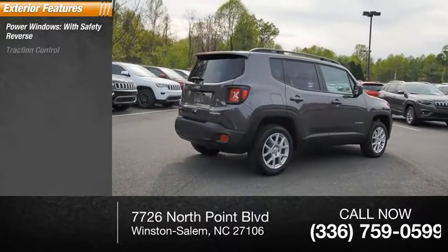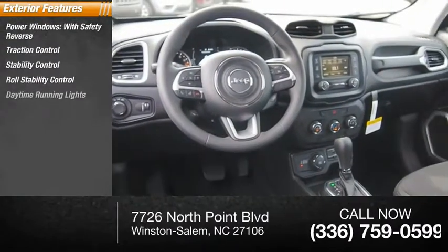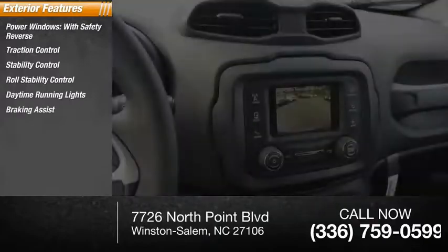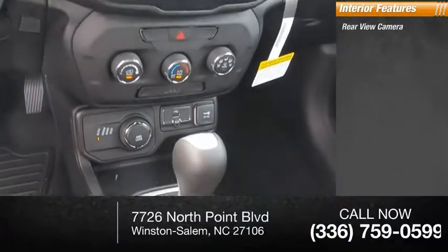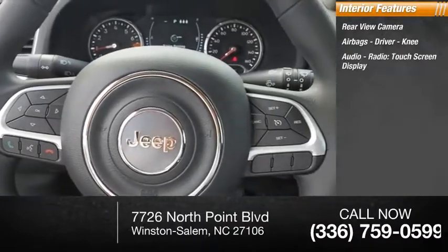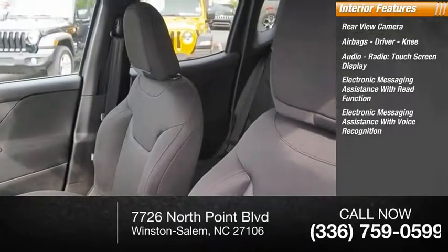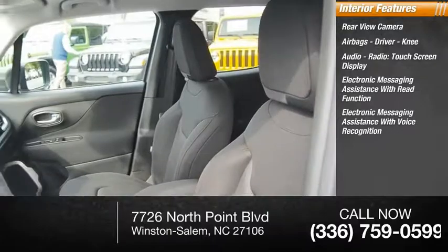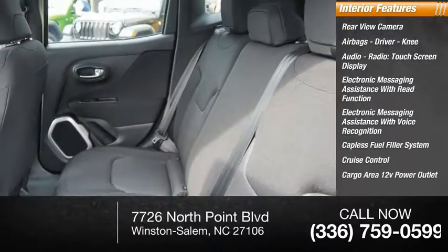Here are some of this vehicle's great options: power windows with safety reverse, traction control, stability control, roll stability control, daytime running lights, braking assist, power brakes. Inside you'll find a rear view camera, airbags, driver knee airbag, audio radio touchscreen display, electronic messaging assistance with read function and voice recognition, capless fuel filler system, cruise control, and cargo area 12 volt power outlet.